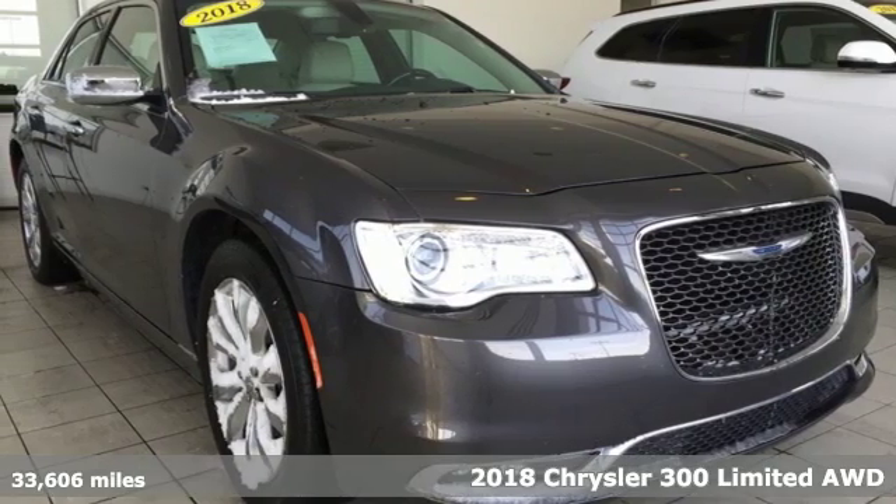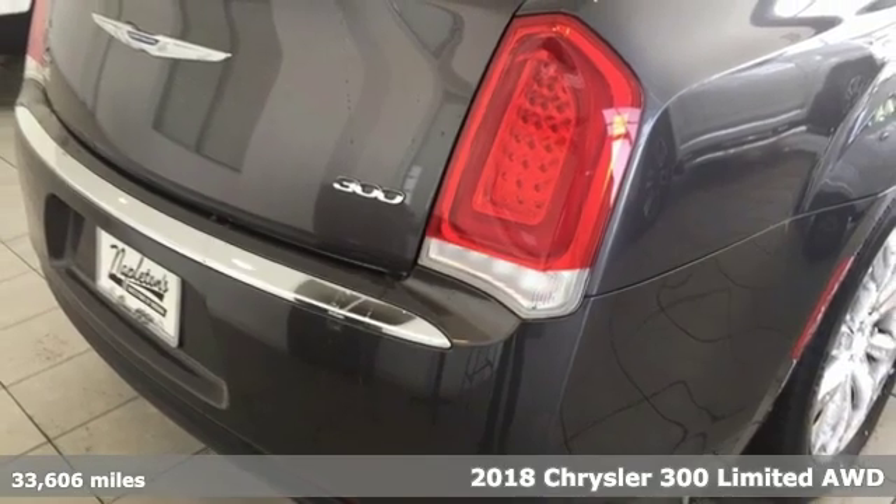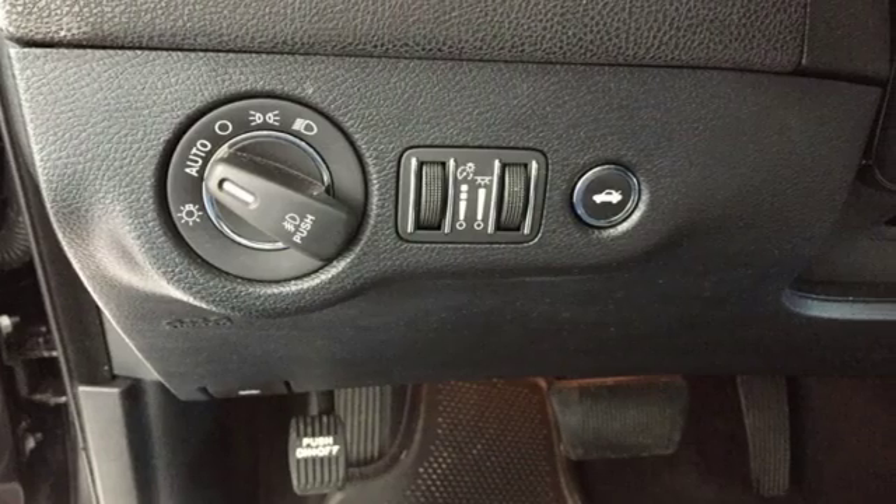It's a 2018 Chrysler 300. This Chrysler 300 is a full-size sedan as bold as your personality, with elegance, technology and safety that goes above and beyond.